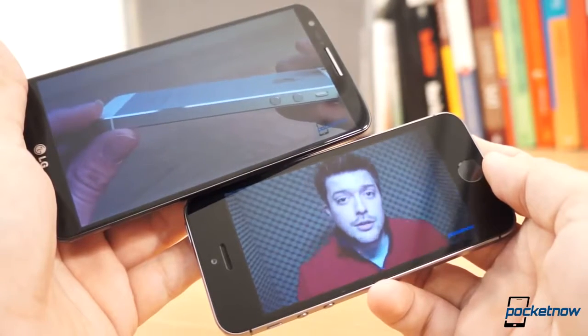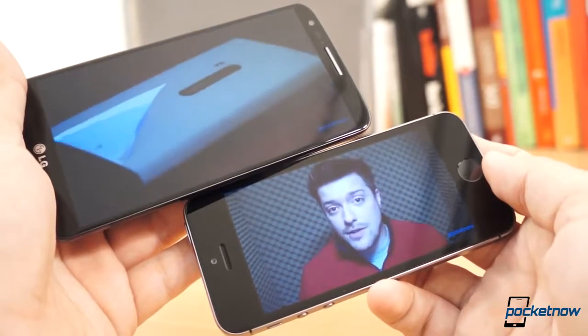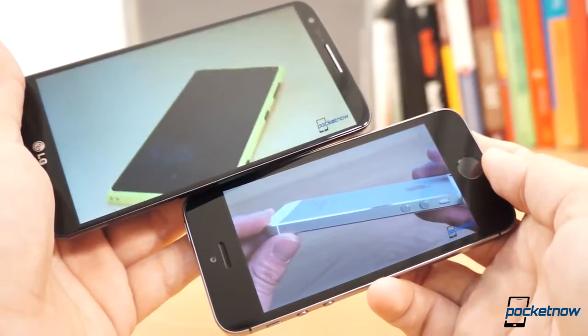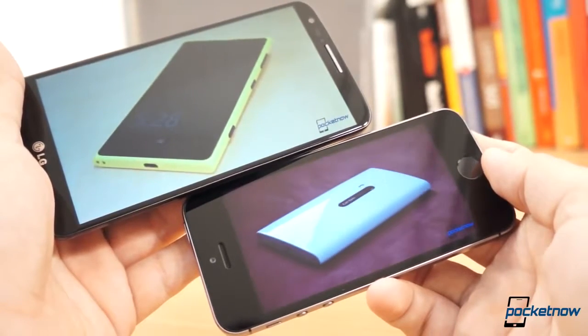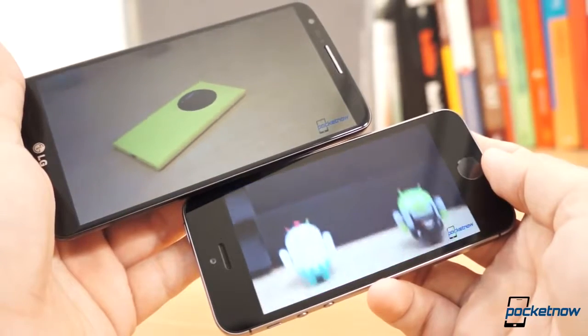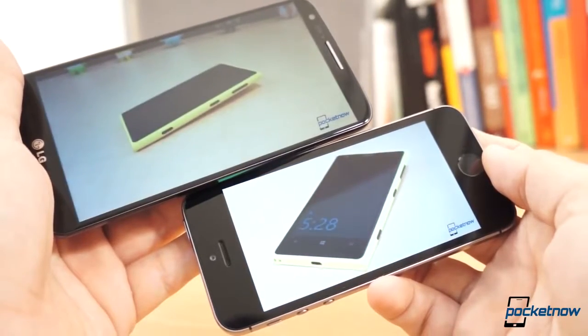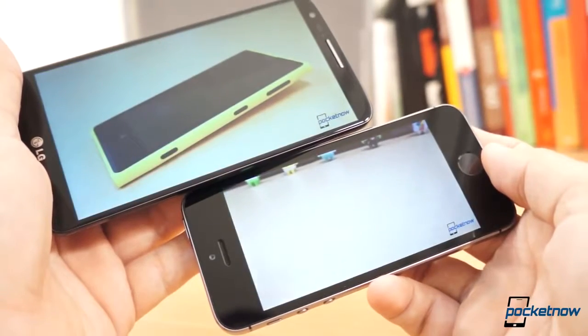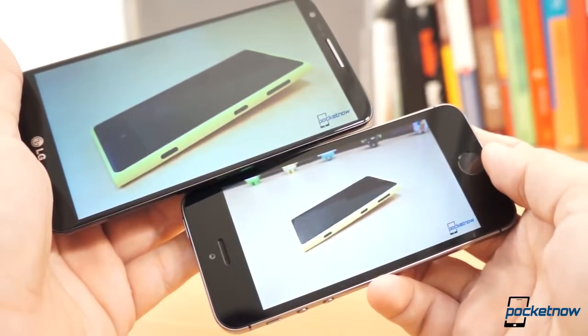Overall, on paper and in the hand, these two devices live up to their top position in their respective platforms. Both are future-proof devices in their own way, since the platform is really what determines that. It really depends on whether you'd prefer a larger-than-life display that suits your needs, or if a one-handed premium feel is more important to you when it comes to hardware.